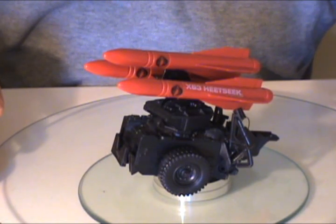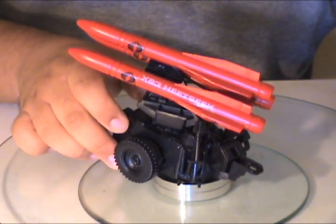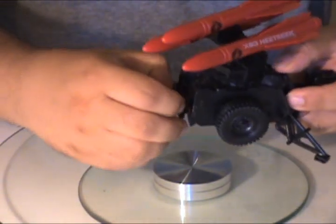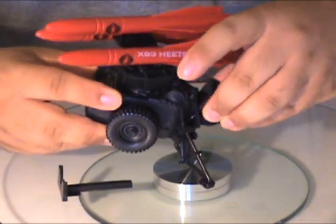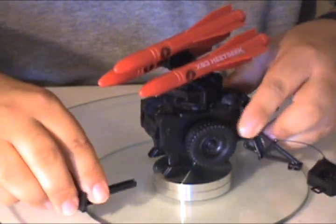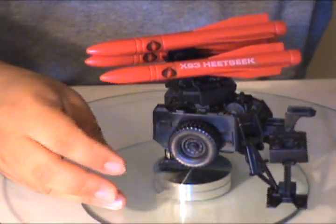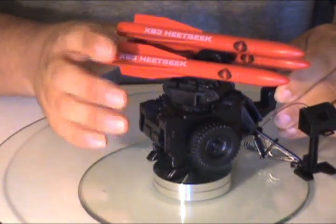And here is the Cobra Missile System. Of course, it is a direct recast of the 1982 MMS. It still has its fold-down legs, its pop-out stand, and the computer box which sits right in between the trailer and can come out. And now either Tomax, Xamot, or one of the Crimson Guards can operate the Cobra Missile System.